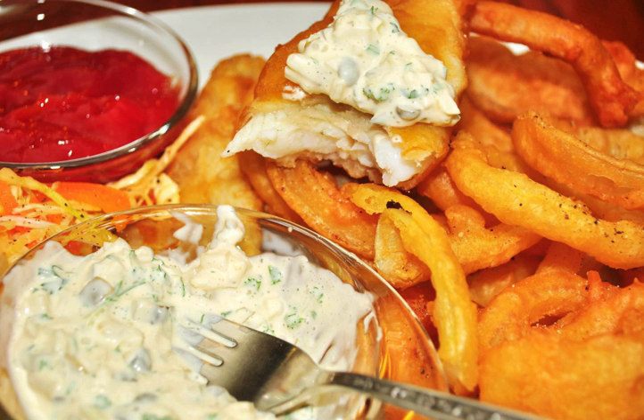Tartar sauce is based on either mayonnaise, mustard or vinegar, oil or aioli, olive oil, garlic, and lemon juice, with certain other ingredients added. In many places, cream of tartar is used.